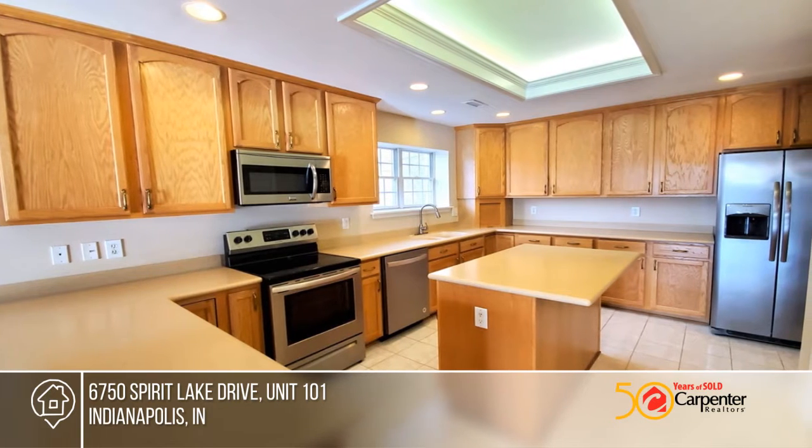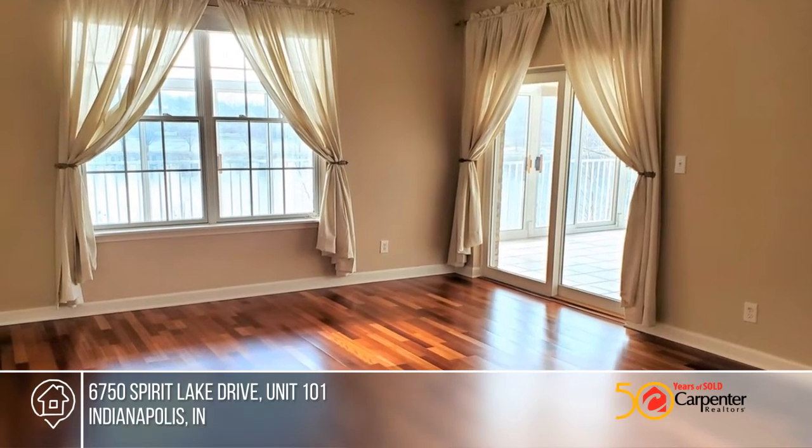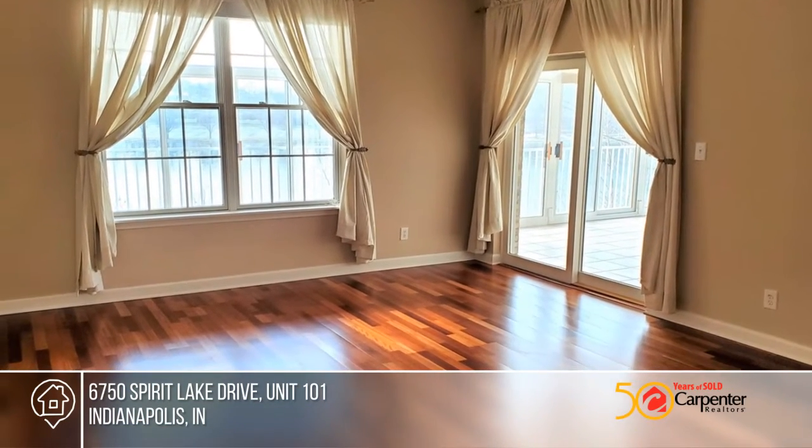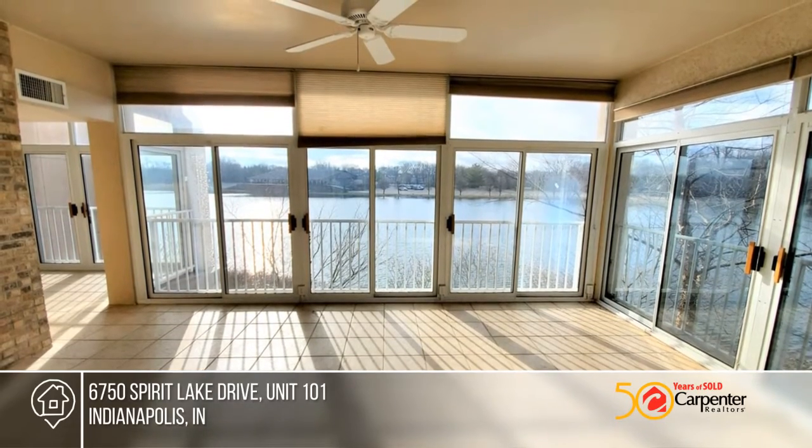Features include beautiful Brazilian cherry hardwoods, Corian countertops, stainless appliances, and an electric fireplace in the living room. The kitchen is large and has ample storage, and the master bedroom has access to the enclosed porch.